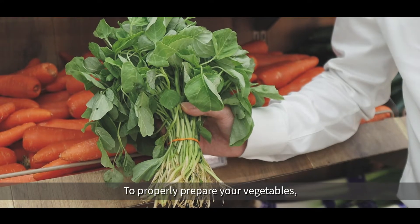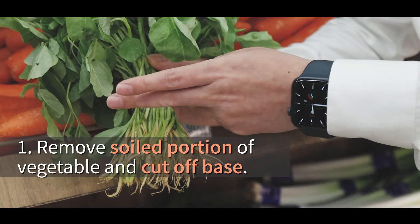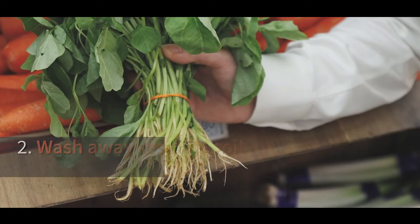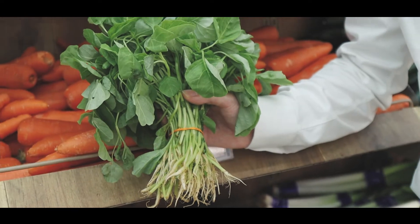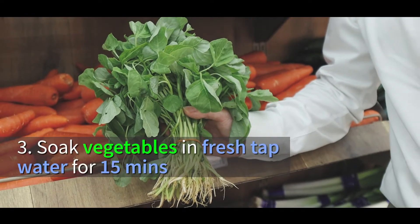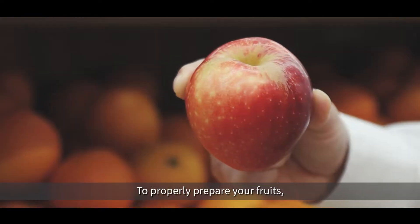To properly prepare your vegetables, the first step is to remove soiled portions and cut off the base. The second step is to wash away any residual soil in a basin of water. The last step is to soak your vegetables in fresh tap water for 15 minutes before rinsing once again.